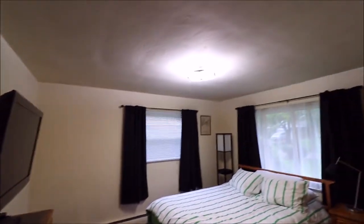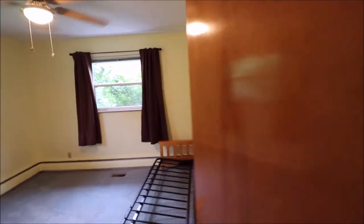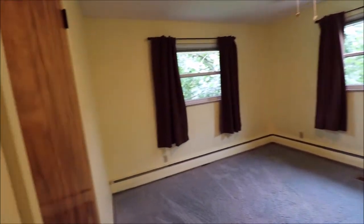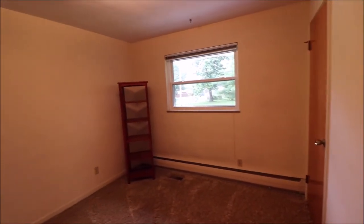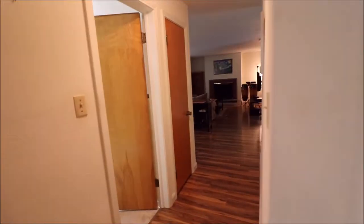Here's our first bedroom — all of the bedrooms do have fixtures in the ceiling already. Here's our second bedroom, very generous sized. Into our third bedroom. The bedrooms are all really conveniently grouped, perfect if you have a little one that you need to be close to at night.